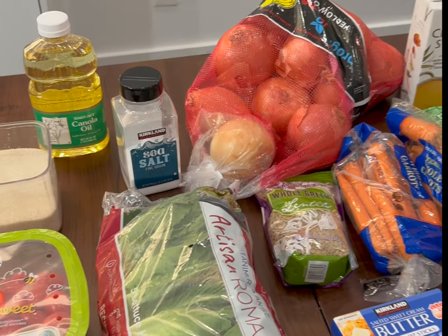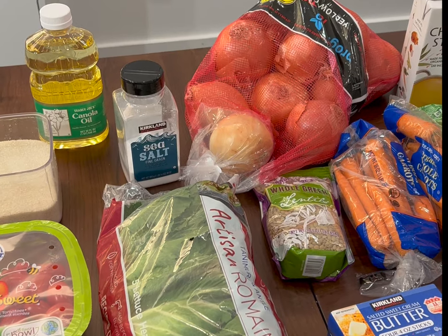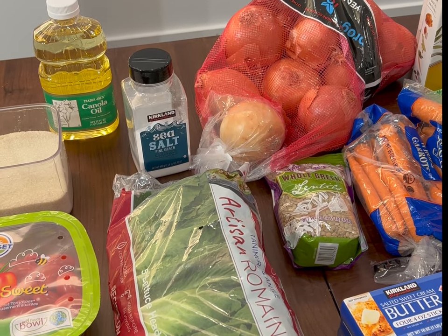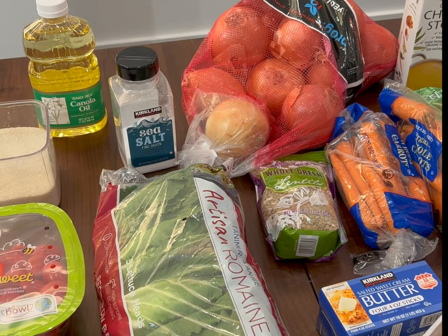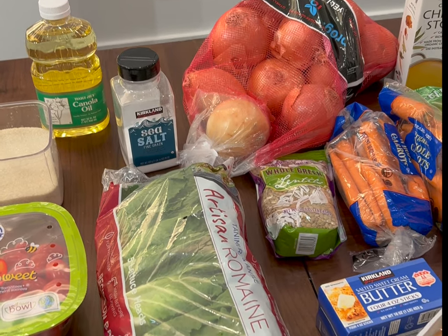Grocery haul for a family of 12 living in New York City. I organize things by meal so you can see what we bought for each meal. And if there's things we already had in our pantry, I'm putting those out too just so you can see the different pieces that go together to make each meal.